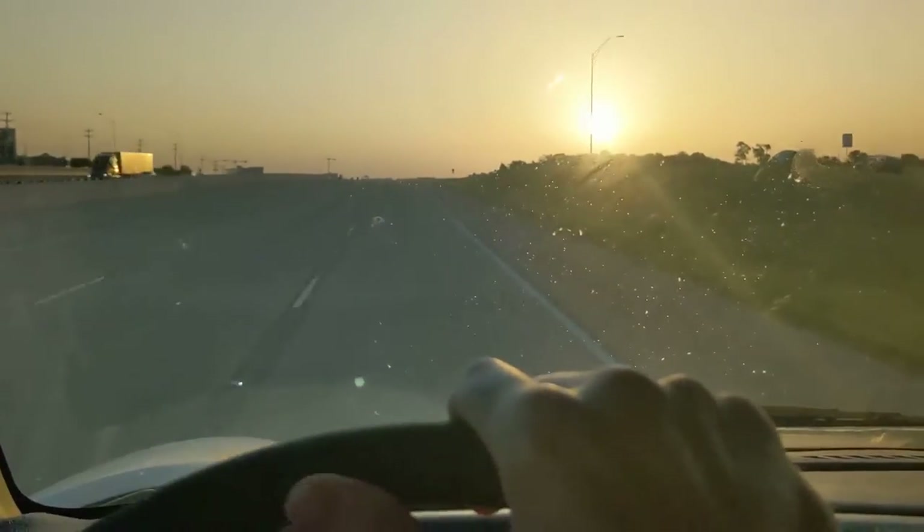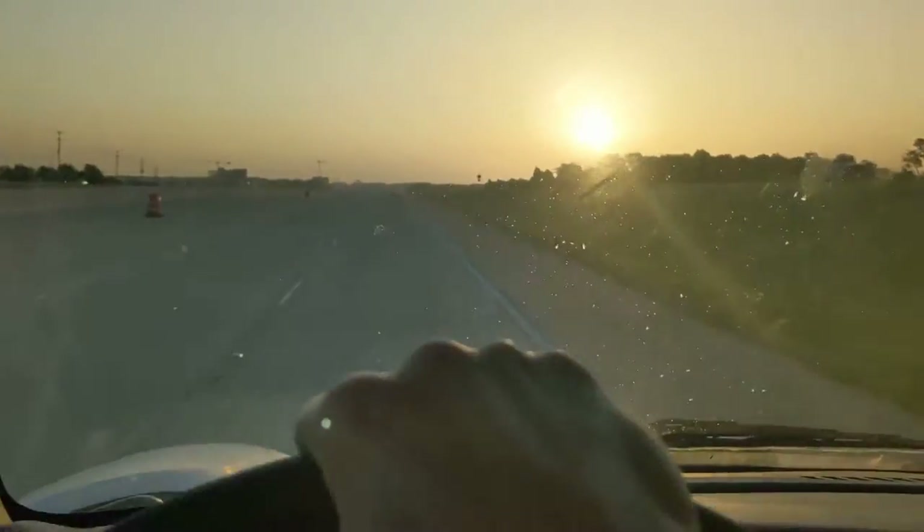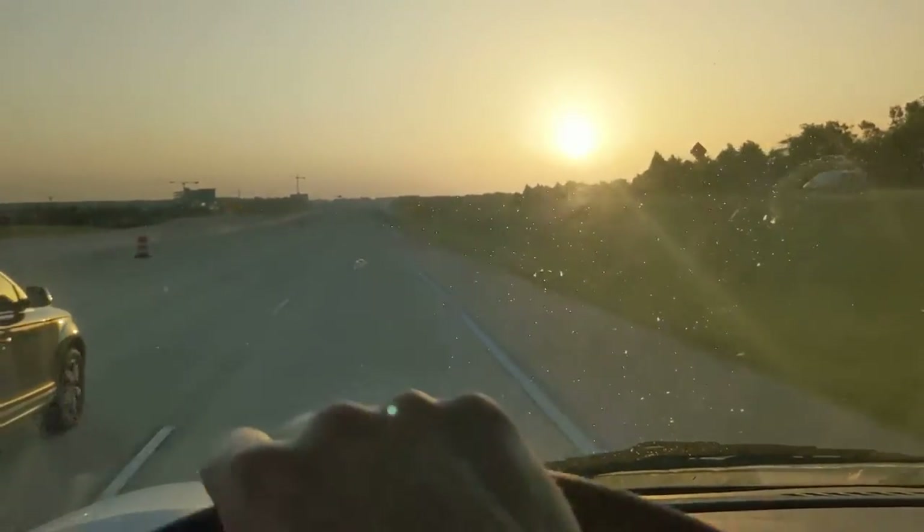There's nothing prettier than a beautiful morning. To go on a run in the morning, to get up before the sun comes up and go on a nice run — that's probably one of my favorite things to do.